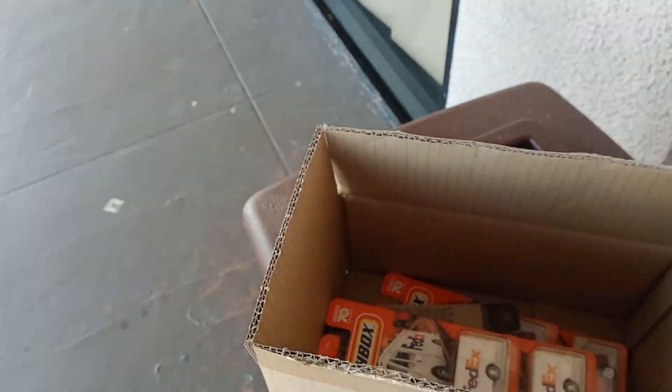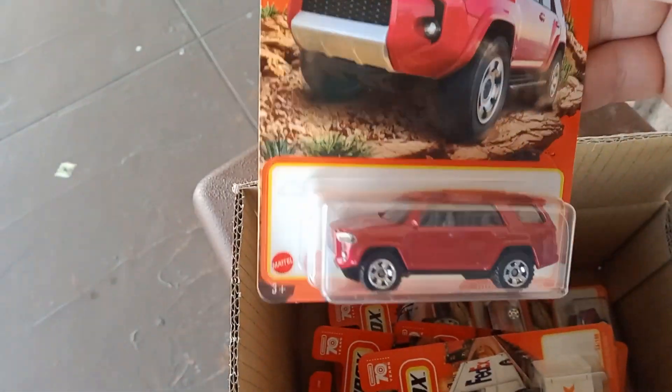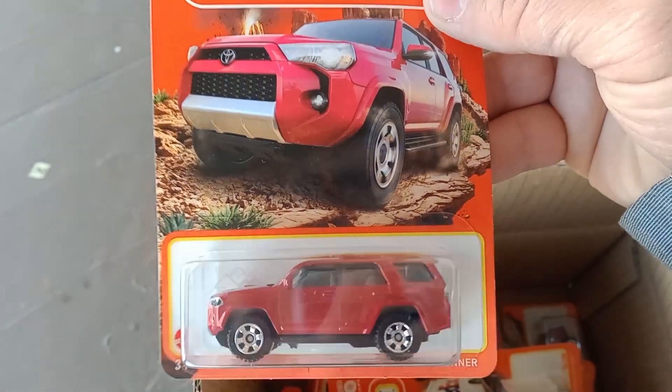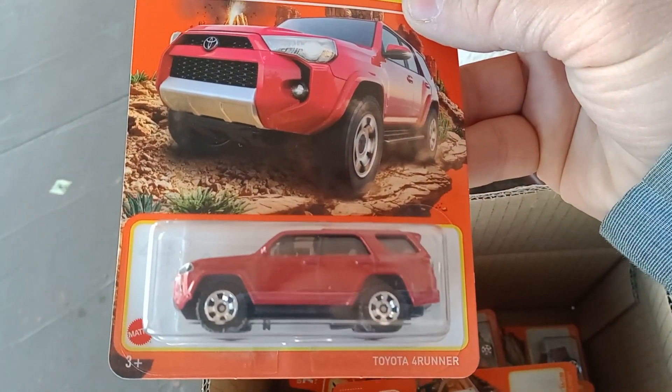I don't know if that's hype — people collecting those. I got three FedEx. And then I picked up three Forerunners. These are pretty cool. I guess they'll go along with the old Forerunners, the boulevards that I got.